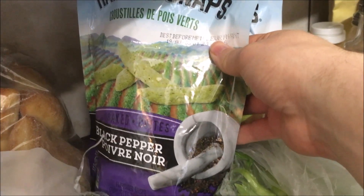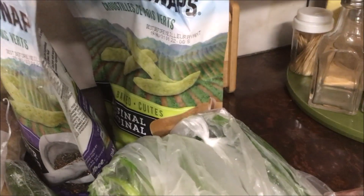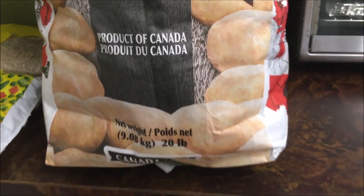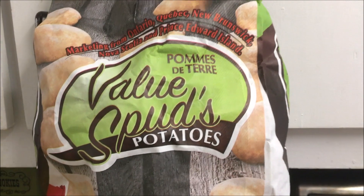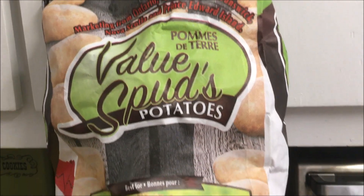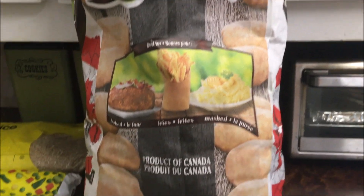Restocking a little bit of brown rice. Picked up these Harvest Snaps — kind of snack peas. I like the black pepper kind; David's got the original.